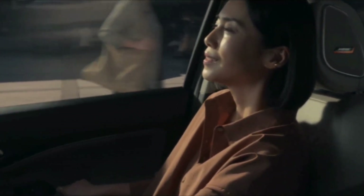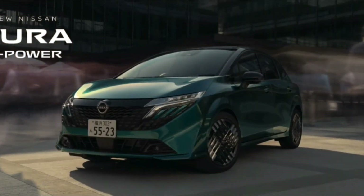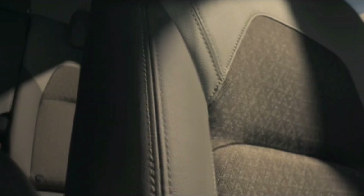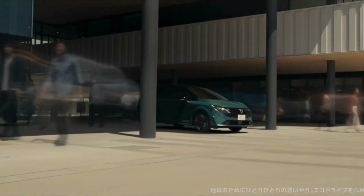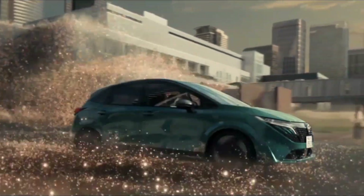Introducing the 2024 Nissan Note Aura, a sophisticated evolution of the Nissan Note. This model has not just been anticipated, but expected to elevate its design language after the debut of its sibling's facelift last year. The dance of innovation and tradition in automotive design has never been more apparent, setting the perfect stage to explore the refined and elegant updates made to the Note Aura. The 2024 Nissan Note Aura isn't just a car — it's a statement of style and sophistication.